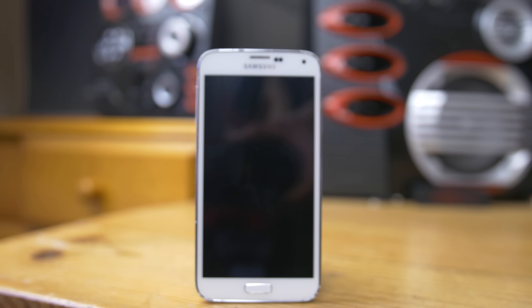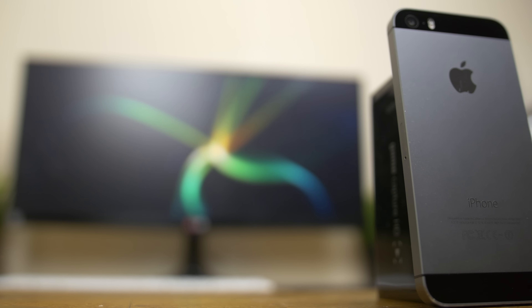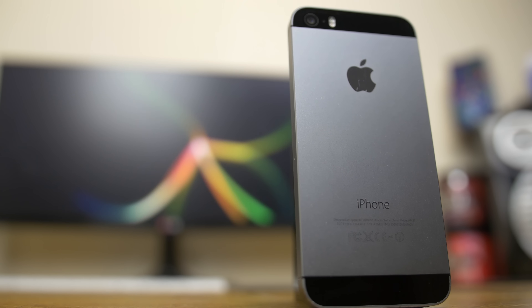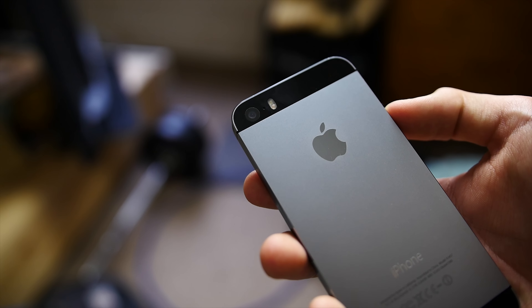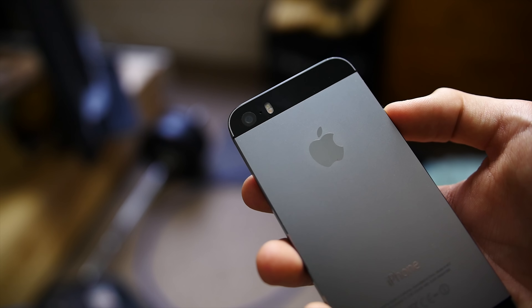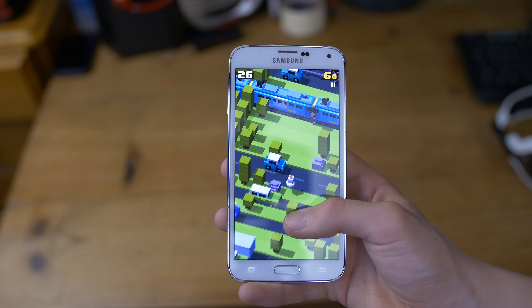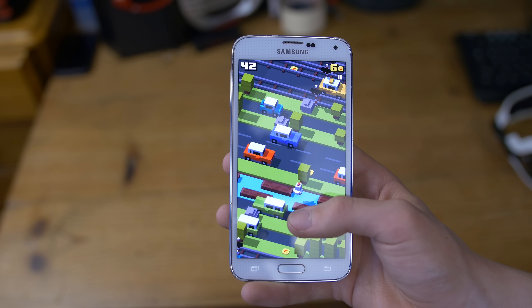The designs and build materials really couldn't be any more different — you're getting a very plasticky IP67-rated chassis on the S5, with metal and glass and a slightly more dainty design on the iPhone 5S. The biggest difference is the change in build materials, from a device that feels like it could be sold from £100 to one that could be worth at least half its release price. But you do sacrifice that build quality for more features, a larger screen, a bigger battery, water resistance, a removable back, removable battery, and microSD expansion.